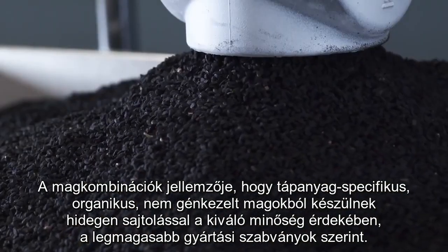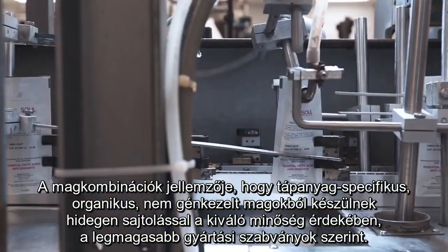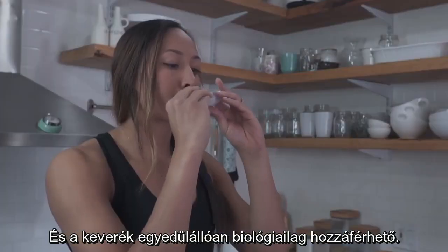The seed combinations are nutrient-specific, organic, non-GMO, cold-pressed for excellent quality, at the highest standards in manufacturing, and the mixture is uniquely bioavailable.